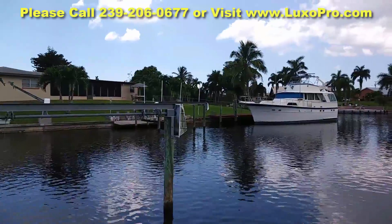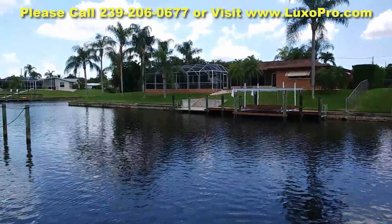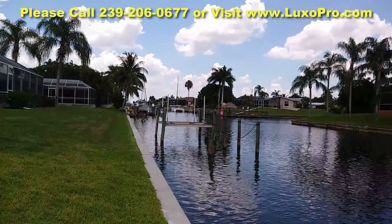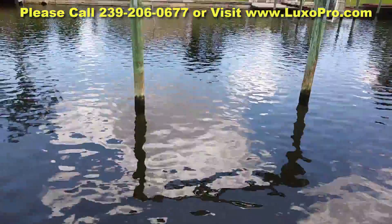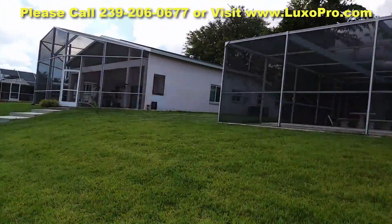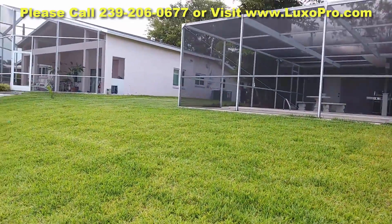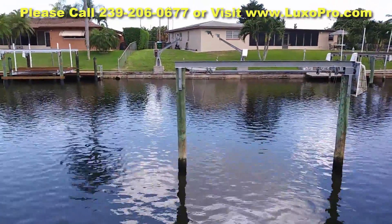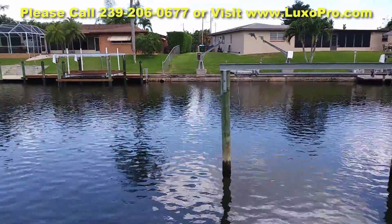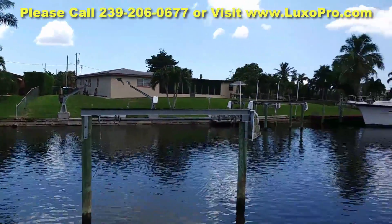Now, in my email I had mentioned that the depth of this canal is five and a half feet — that is the most conservative portion of this canal. It does go as deep as seven and a half feet. And here is a view of the home from the back. There is another view of the peaceful and tranquil back space here.